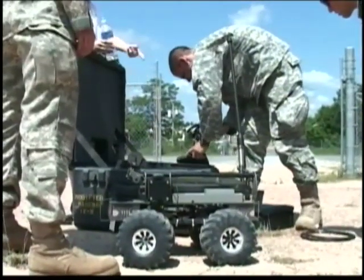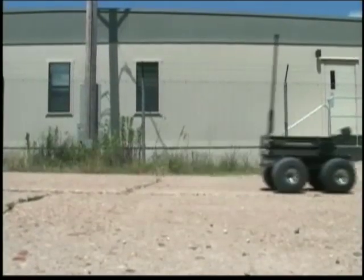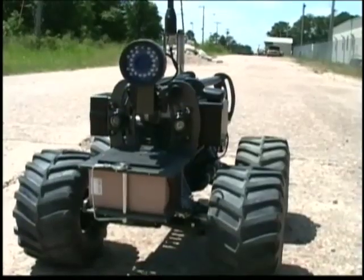Soldiers at the Joint Readiness Training Center at Fort Polk, Louisiana are learning to use the MarkBot, the multifunctional, agile, remote-controlled robot. For more than five years, soldiers in Iraq have used the MarkBot to find improvised explosive devices.